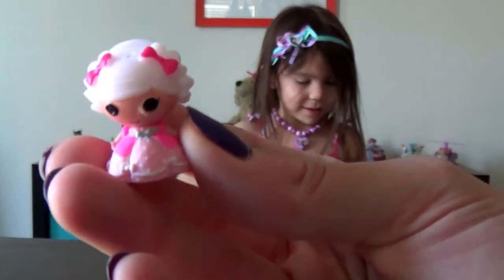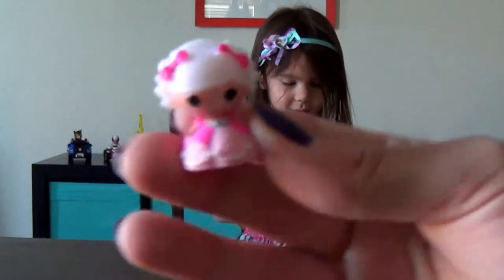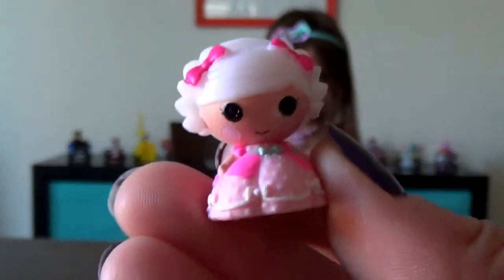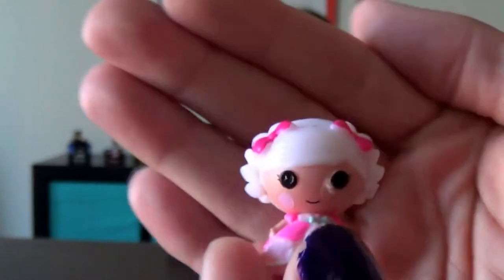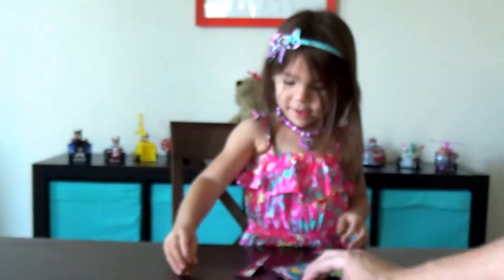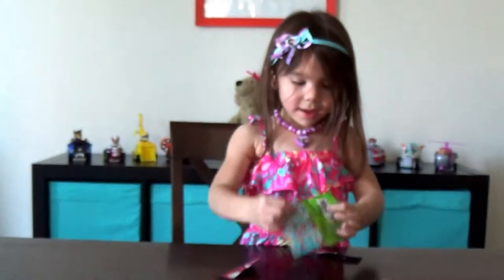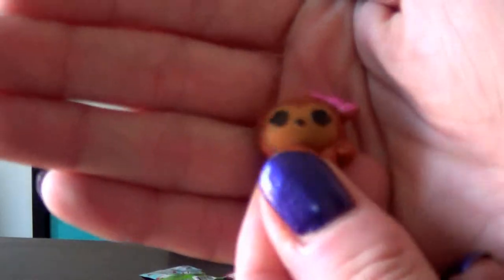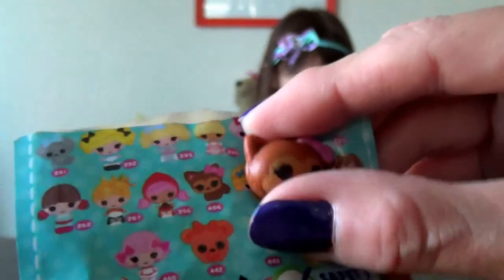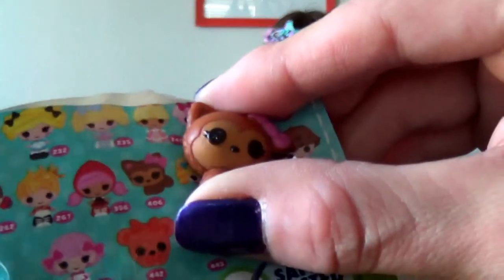Aw, that's so cute. It says 248. That is really cute — she has white hair with a pink little dress and pink bows in her hair. Very cute. Look, I got one of the animals. Is that another one of the La La Loopsies? Yeah. Oh my gosh, this is so cute. Very cute. Hold on, Madeline, let's show everybody at home what we found already. 406.